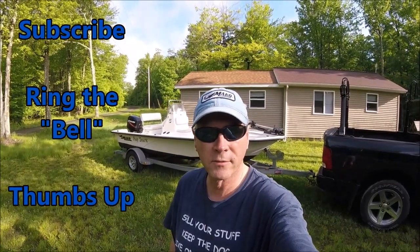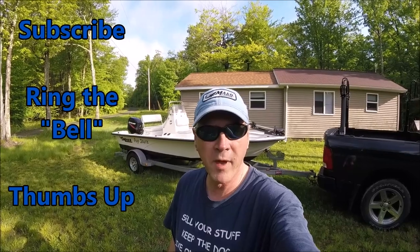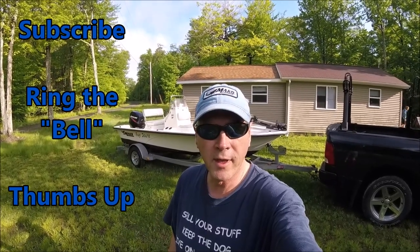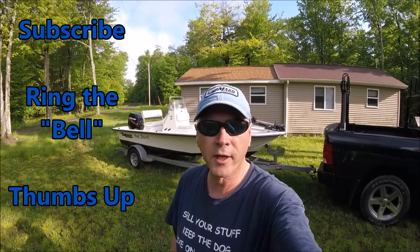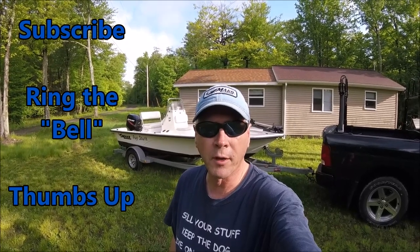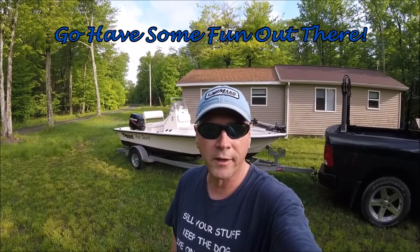And that's how it's done. Hope you enjoyed this video — if you did, consider subscribing to the channel, it's free and helps me out a lot. Also ring that notification bell and you'll know every time I put up a new video. Don't forget to give the video a thumbs up — but more than all that, go have some fun out there.